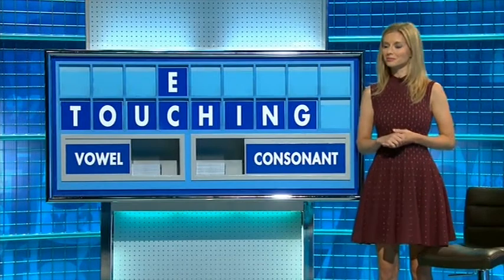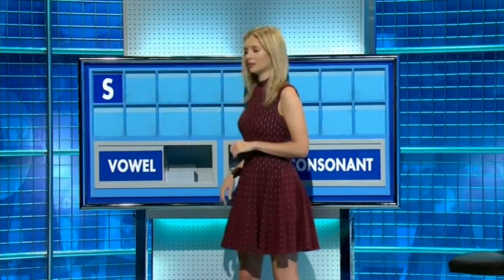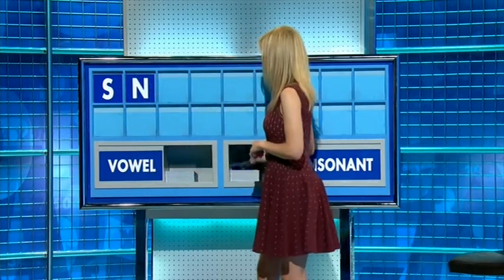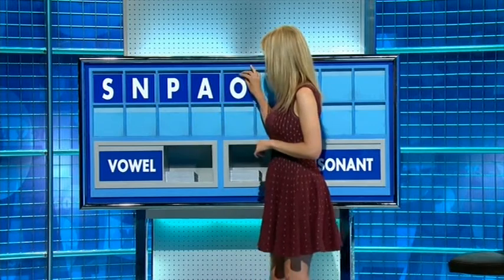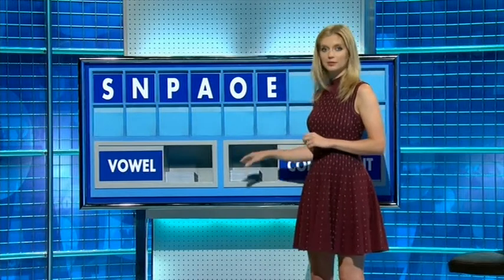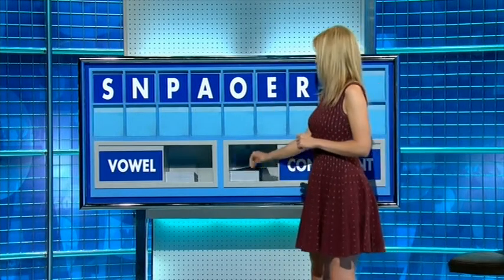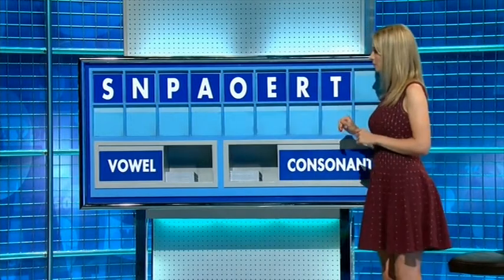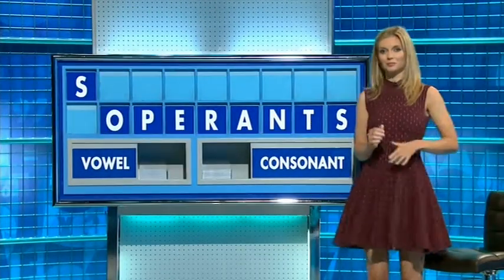And in the corner is Rachel. Thank you, Jane. S, and another one N, and a third P, and a vowel A, and another one O, and a third E, and a consonant R, and another one T, T, and another one please, and lastly S. Yes — can we beat an S?